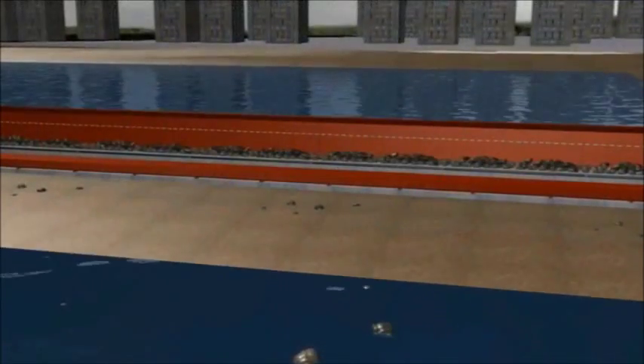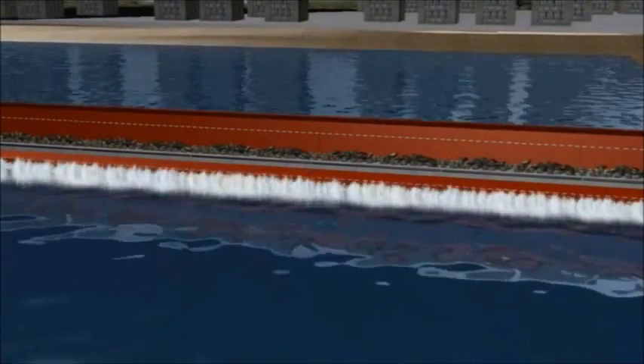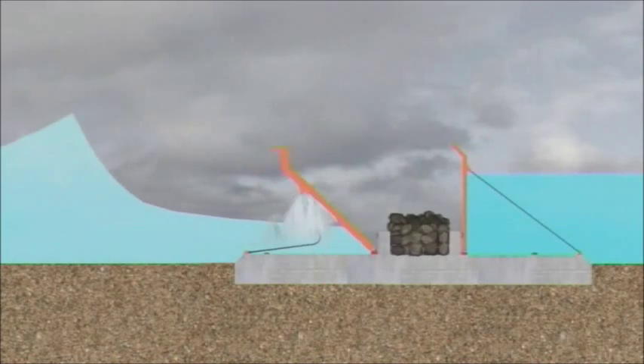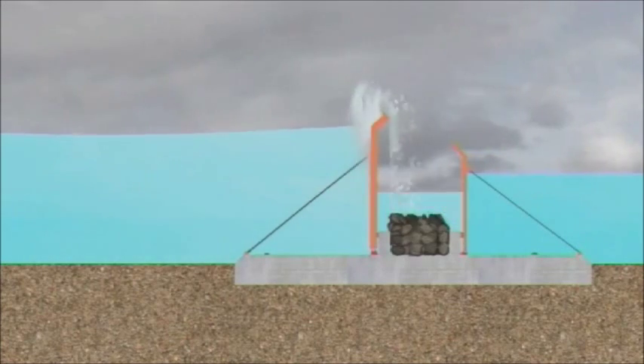The water which has been sucked out builds volume in the approaching positive tsunami wave as it rushes towards the coast. The second, larger wing of the barrier now deploys, stopping the water in its tracks and deflecting the energy back out to sea.